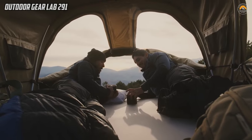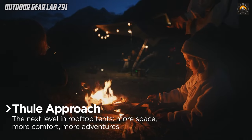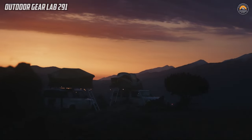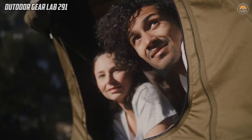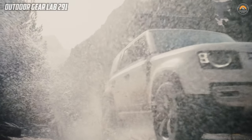Rooftop Tent — Thiel Approach. The Thiel Approach M Rooftop Tent stands out as a premier choice for adventure enthusiasts seeking a seamless camping experience, built to accommodate 3 people. This innovative tent is crafted for adventure travel, providing a spacious interior that serves as both a comfortable sleeping space and a cozy hangout spot.